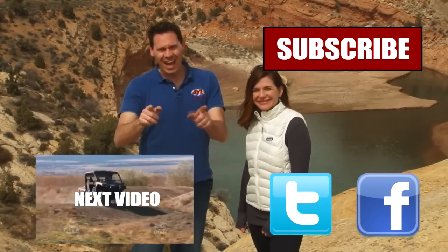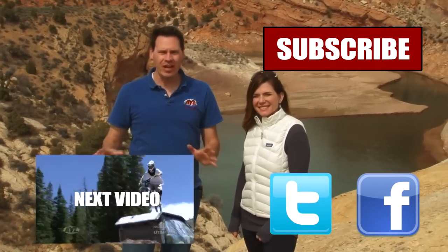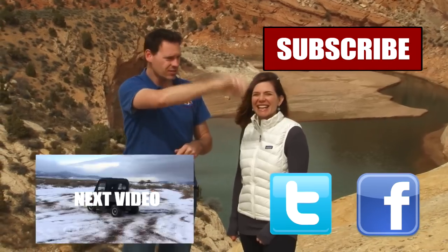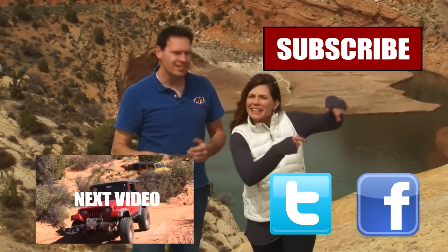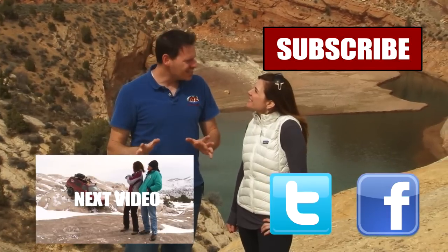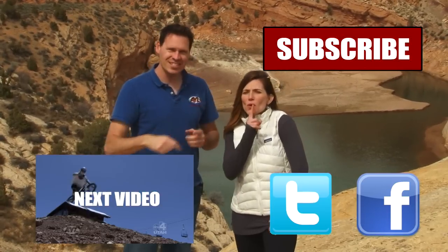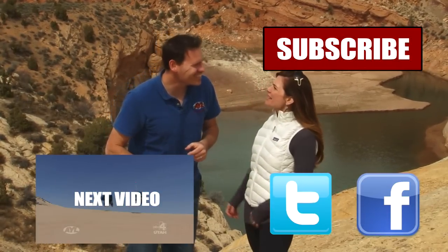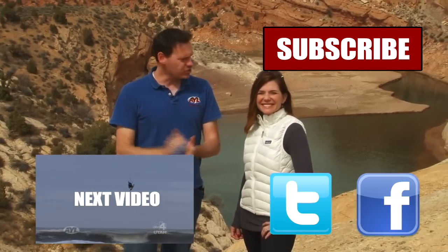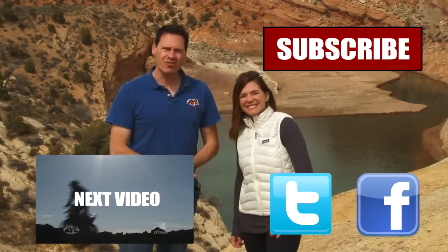Hey, guys. If you liked that video, you're going to want to watch all of our other AYL videos. You're going to want to like it, share it, and subscribe. See all the buttons right here? Click on them. We have some really cool videos — all kinds of behind-the-scenes stuff, bloopers of Alicia crashing and stuff. So click all of these things and subscribe to our channel, because At Your Leisure is awesome, and we'll see you here for more videos.